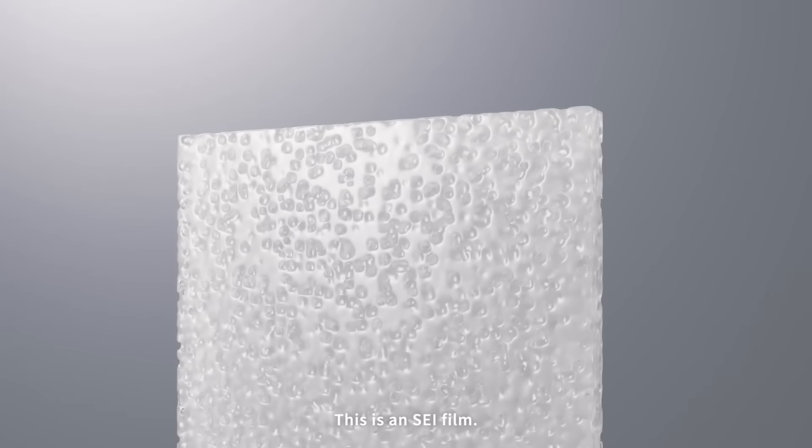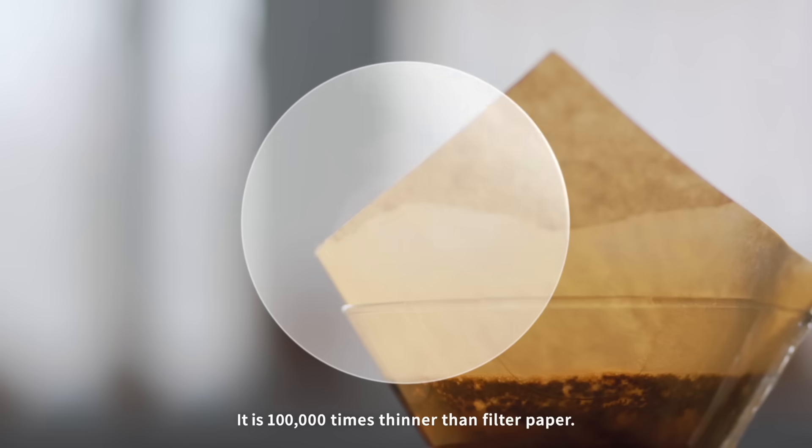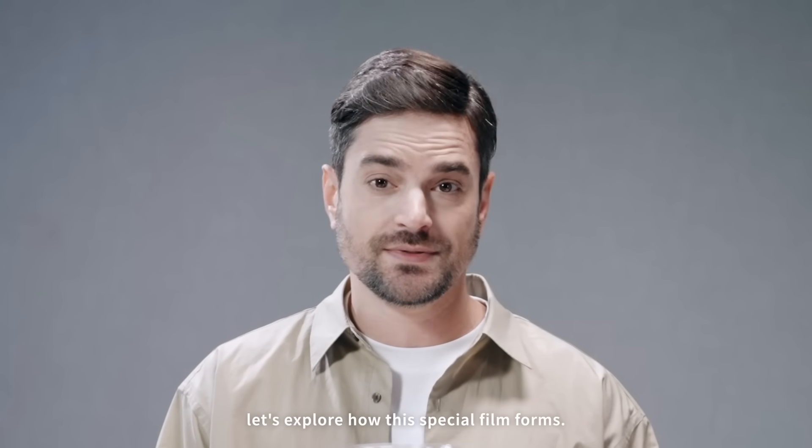This is an SEI film. It naturally forms during a CATL battery's first charge. It is 100,000 times thinner than filter paper. Today, let's explore how this special film forms.